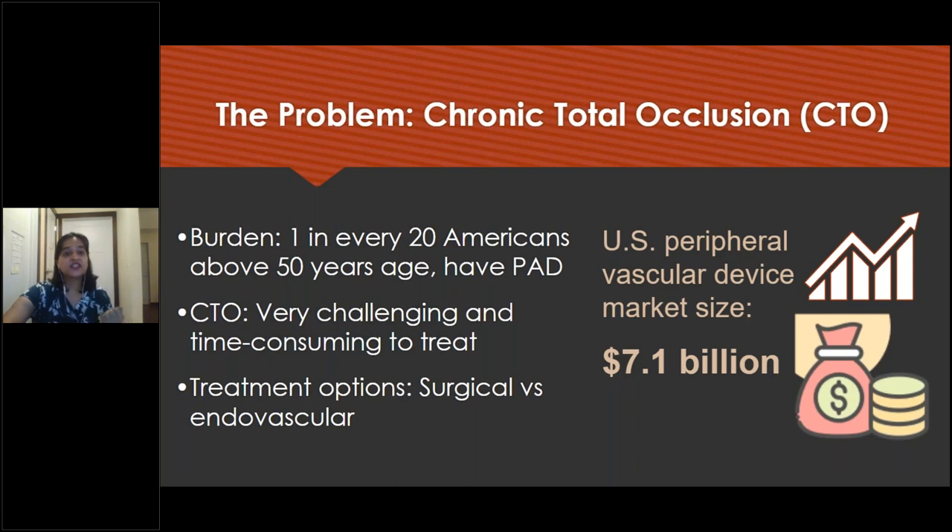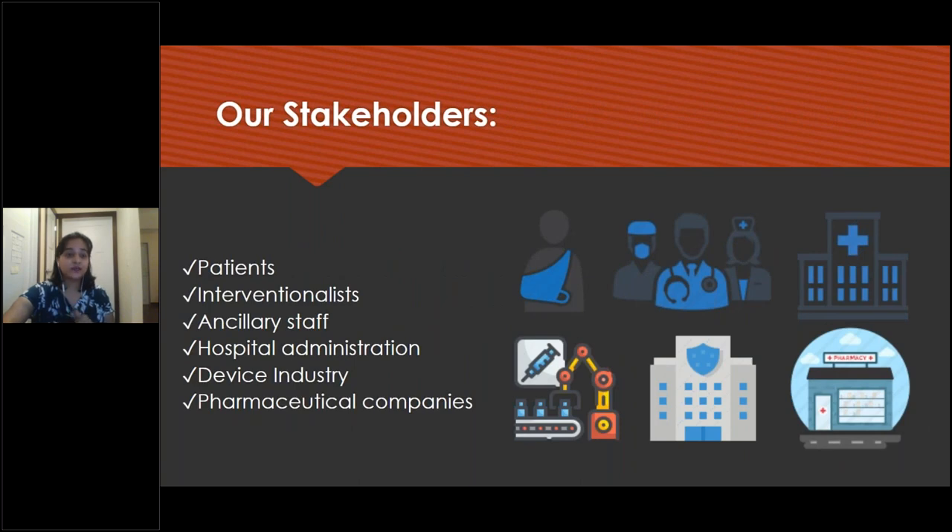CTO is very challenging and time-consuming to treat and the treatment options are surgical and endovascular. The US peripheral vascular device market is as high as 7.1 billion dollars and it's exponentially increasing. Our stakeholders are patients, interventionalists, ancillary staff, hospital administration, device industry and pharmaceutical companies. Patients are going to benefit because they're going to get the outcome of a surgical procedure while the procedure being done is endovascular. Interventionists and the rest will benefit because of the decreased hospital stay, decreased recovery time, decreased amount of patient contact, limited exposure, and also increased patency rates.